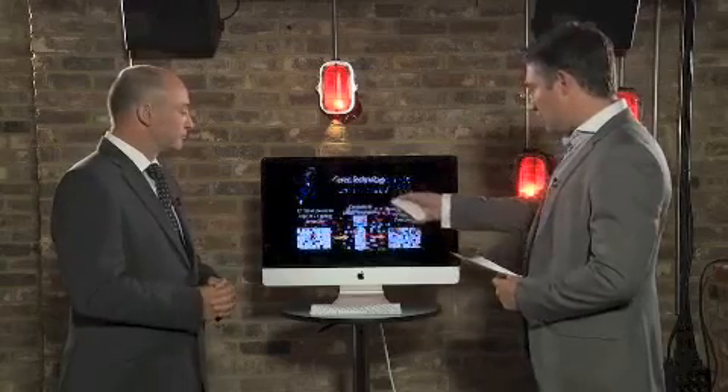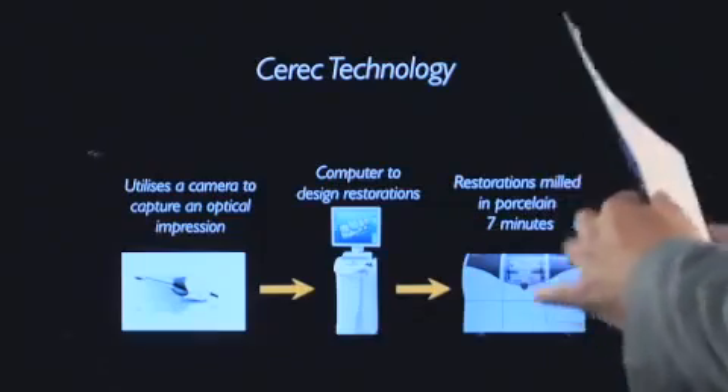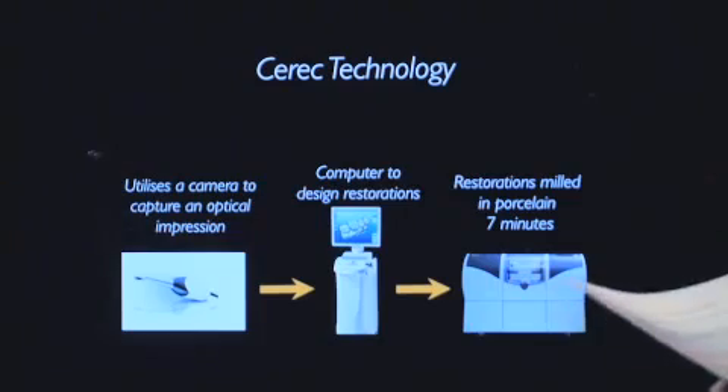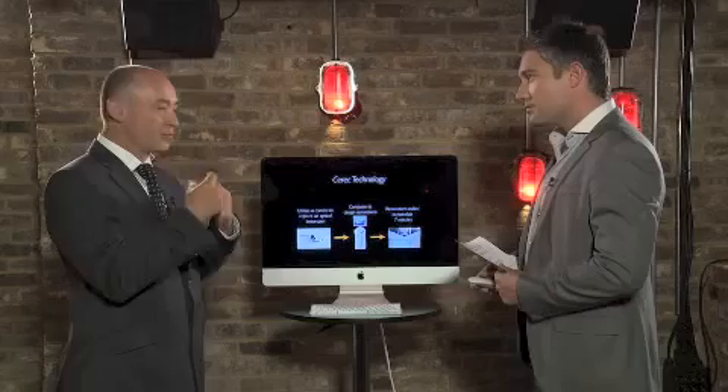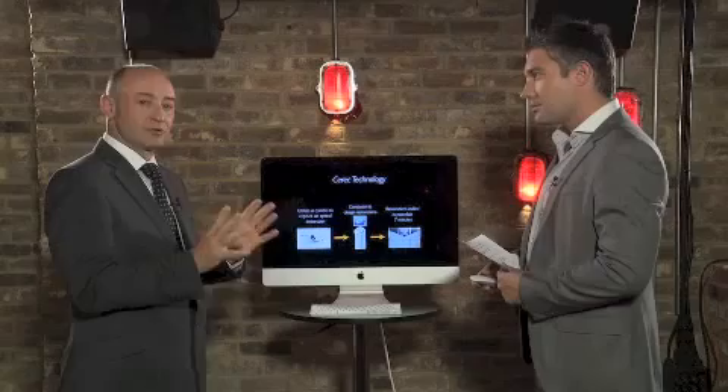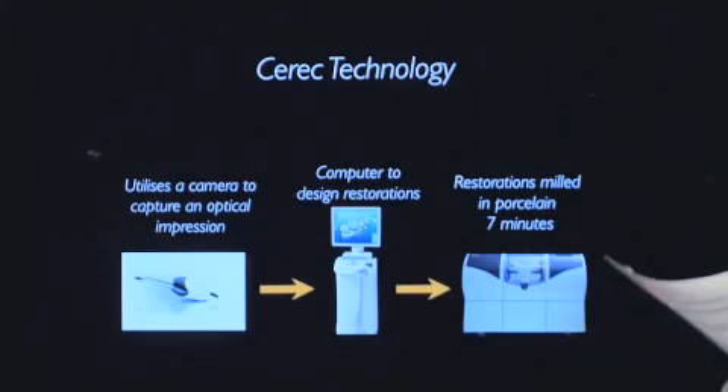Just on this first visual here, tell us about this three-step process. So we have a scanner about the size of my finger. Instead of putting that gunge material in your mouth, we use a scanner and scan around the teeth. That information gets put onto a computer where I can design the restorations. Then we get some porcelain blocks, put them in a milling machine, mill it to an incredible accuracy, then glaze it in an oven and bond it onto your tooth. Sounds like baking a cake!